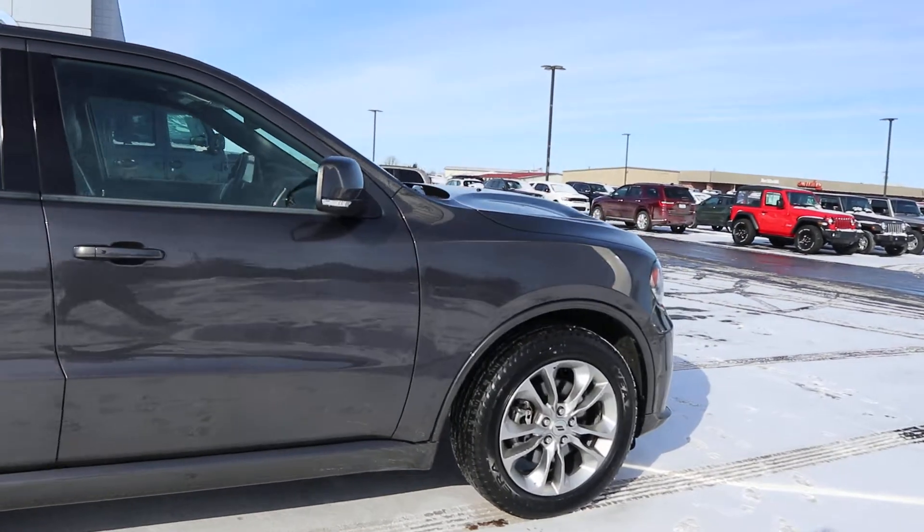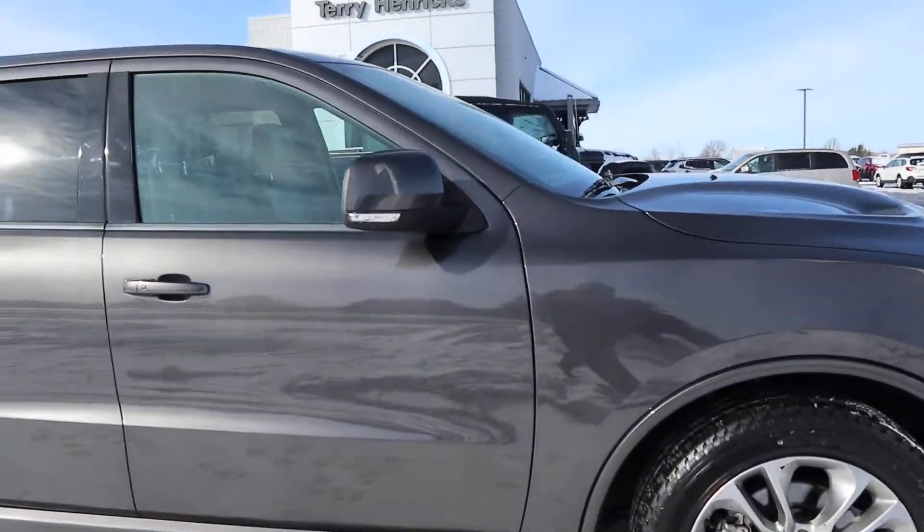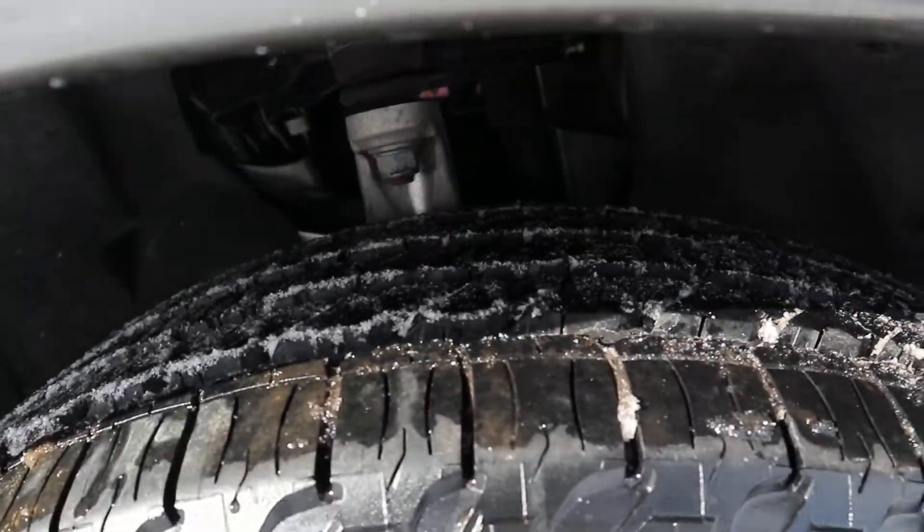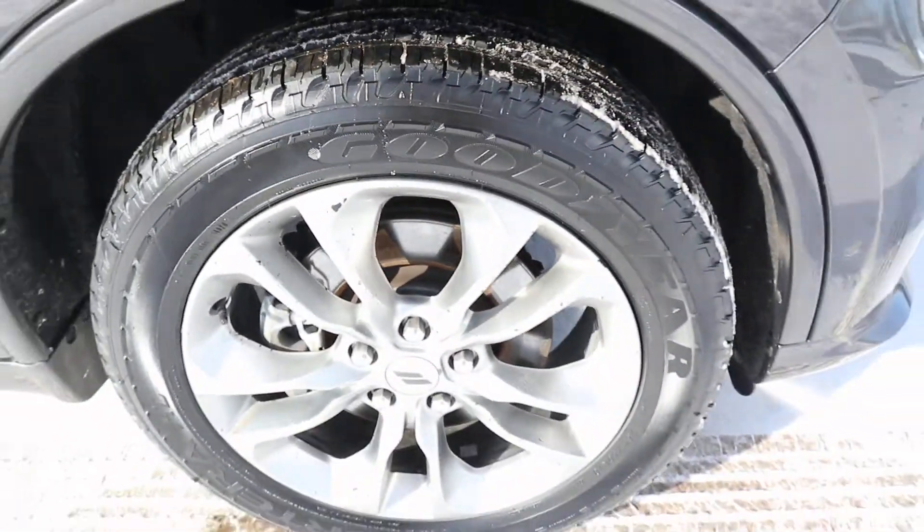The exterior of this is in great shape, and the tires are in good shape with still plenty of life left on them.